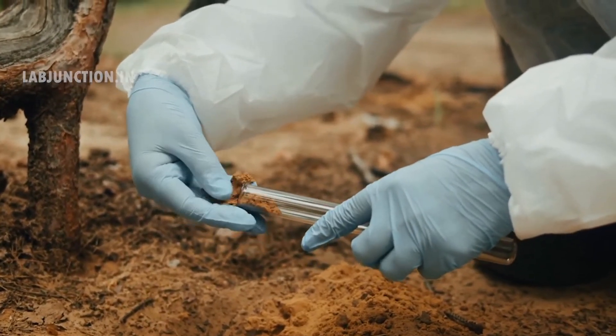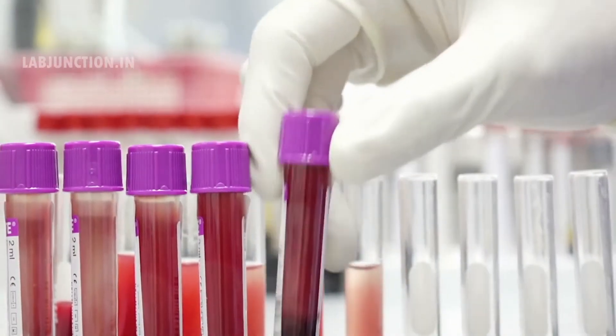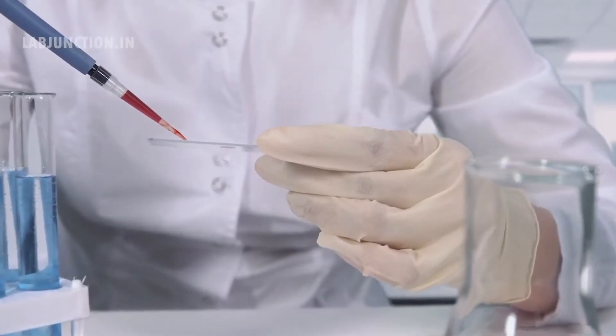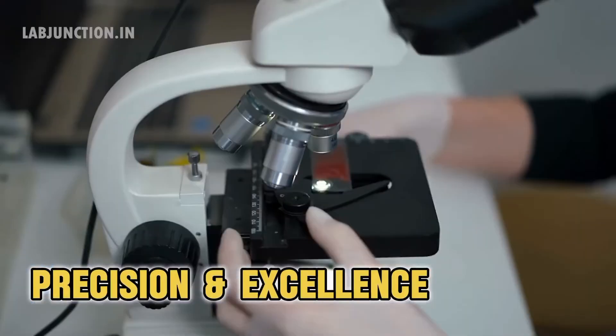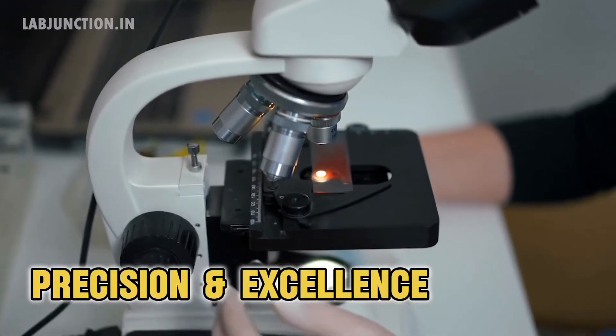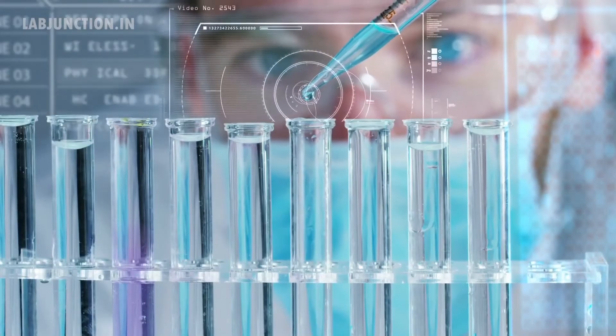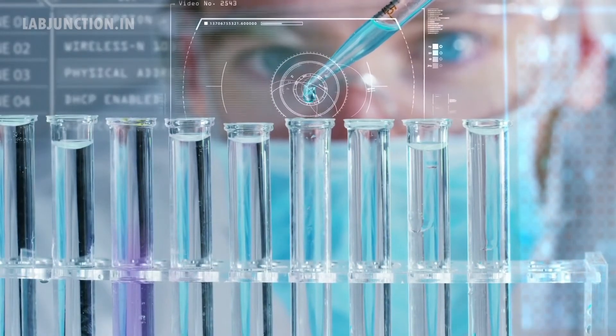Our highly trained staff ensures accurate results and reliable insights. At LabJunction, precision and excellence are our top priorities. LabJunction's commitment to excellence ensures that you receive reliable data for informed decisions.